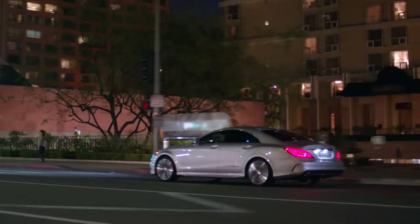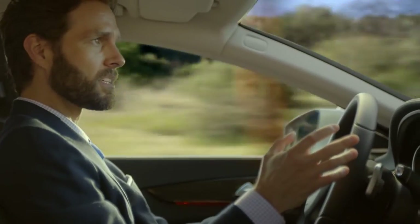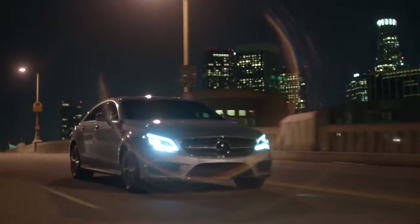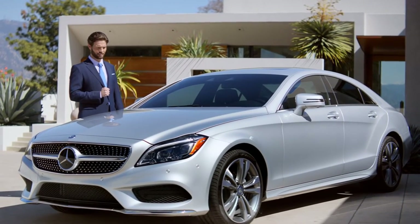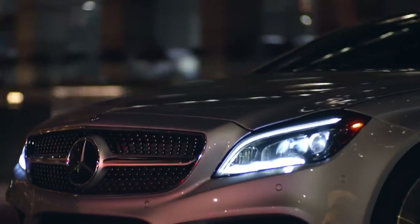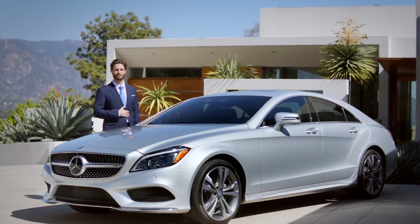It's like driving the future right now. And all of these cutting-edge safety features can reduce the chance of an accident and allow you to sit back and enjoy the CLS in all its glory. Its juxtaposition of sweeping lines and a muscular stance makes the iconic CLS a true work of art. From its newly designed grille all the way through to its rear bumper, the CLS turns heads and commands attention wherever it goes.